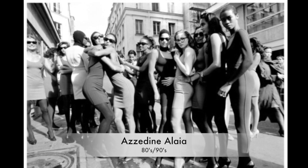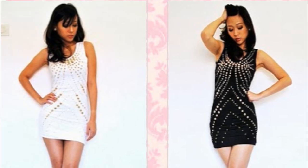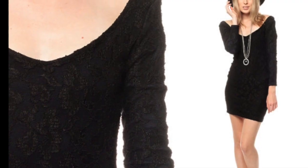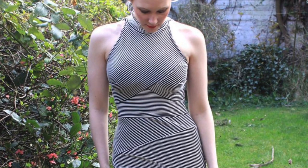Look at this 1986 collection of Alaïa's and how much it looks like the timeless pieces of today. And these are other contemporary designs from the 1980s — also the same sort of slim, body-contouring, figure-shaping body cons that we're used to seeing.